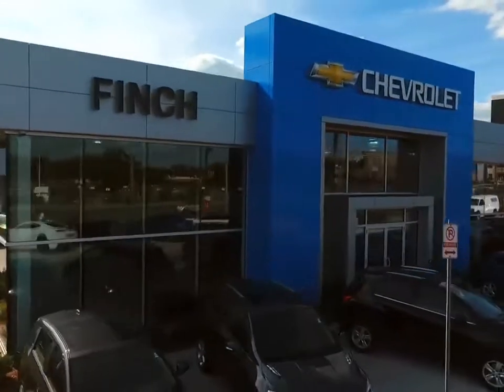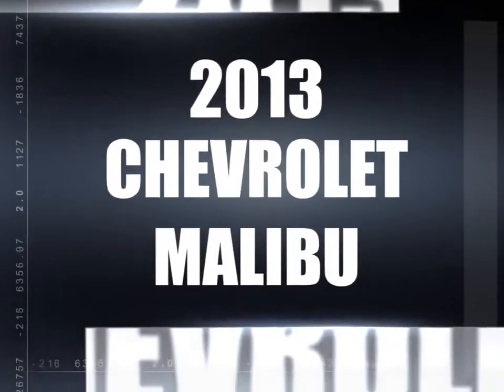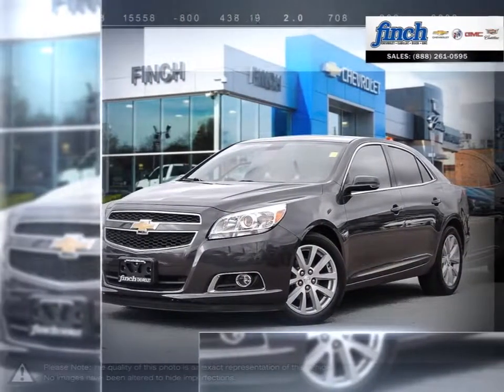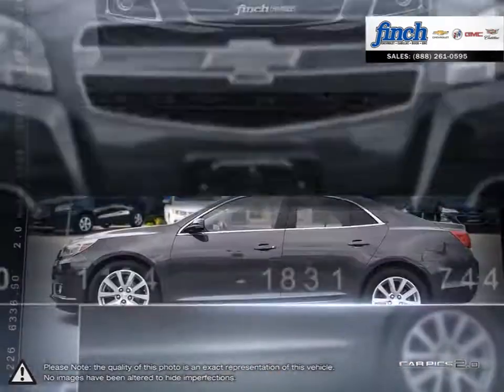Welcome to Finch Chevrolet. Today we're looking at a 2013 Chevrolet Malibu. Smart, stylish, completely ingenious. A true display of impressive balance. This is the midsize sedan you can't ignore.